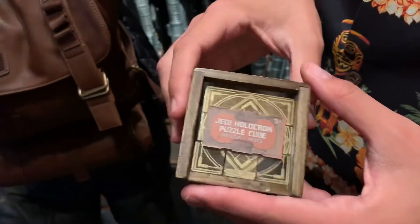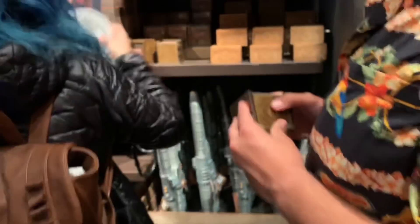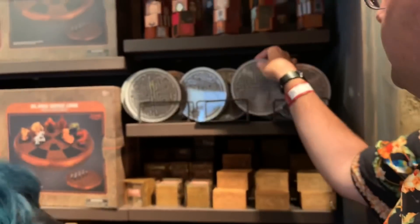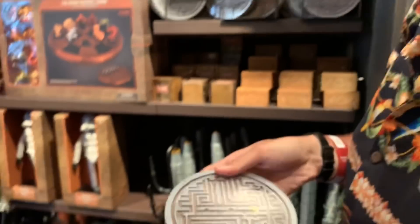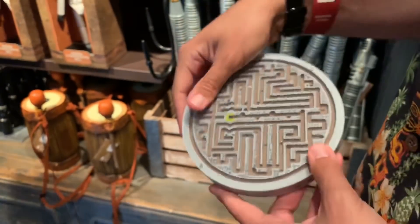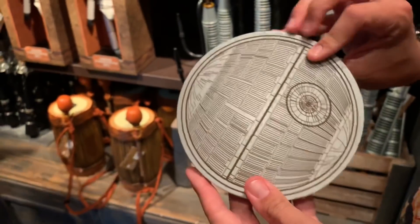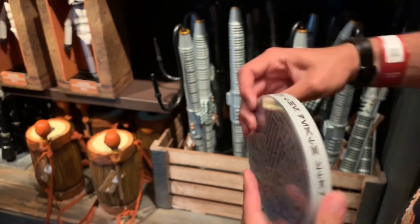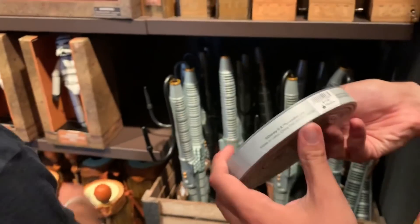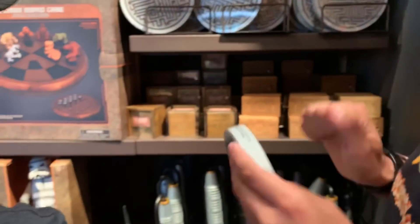You have a Jedi Holocron puzzle cube — it's not a Rubik's Cube, they're individual pieces. You can put your kyber crystals in there, but it won't do anything. And you've got a Death Star puzzle game — you roll the ball around, gotta get it into the thermal exhaust port. How much is that? It's wood too. $17.99.